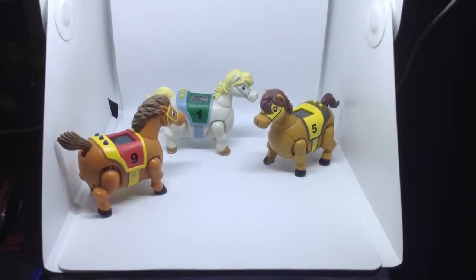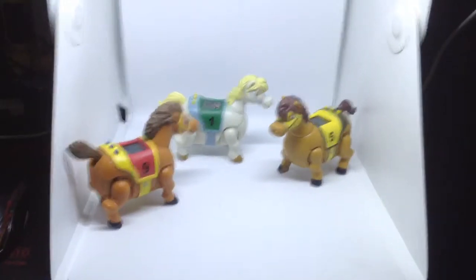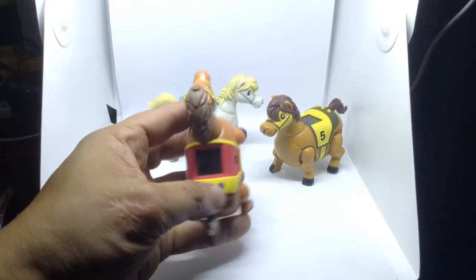What's up people, it's your boy Melvin and today I'm going to show you toys that I got from a thrift shop. As you can see, these are cool toys — they are digital as well as mechanical toys.